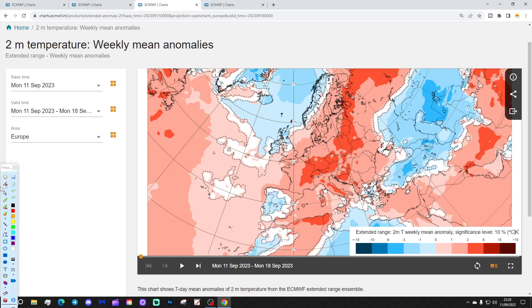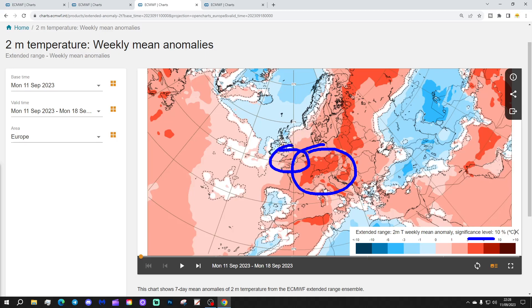Temperature anomalies look very warm across much of the continent this week — significantly above average in France, the low countries, Germany, into Poland, and up into the Baltic Sea states of Latvia, Estonia, Lithuania, and even into the northwest of Russia. Three to six degrees above average with those temperature anomalies. The warmth extends into southern parts of England and Wales, but Scotland, northern England, and Ireland are actually a little bit cooler than average. Large portions of Spain and Portugal are also coming out a little bit on the cooler side.